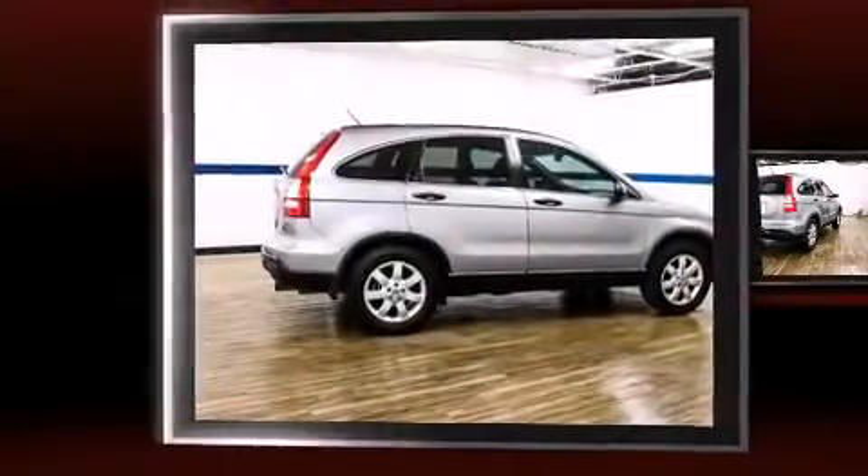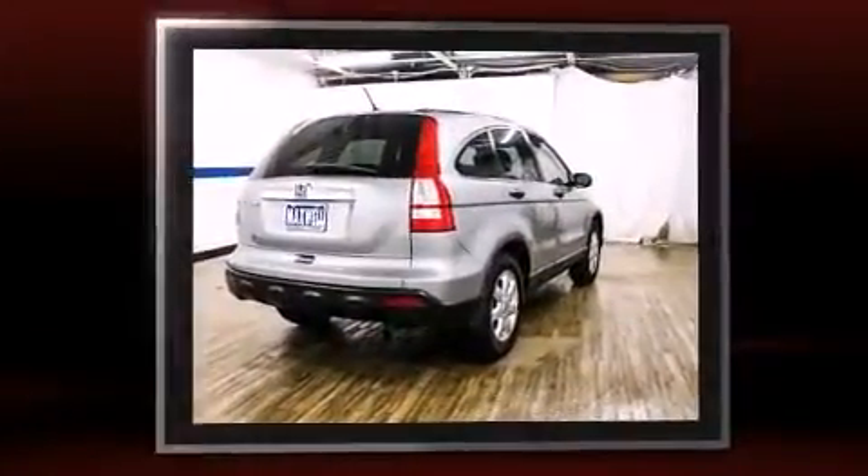Introducing the 2008 Honda CR-V. It features a front-wheel drive platform, an automatic transmission, and a 2.4-liter four-cylinder engine.